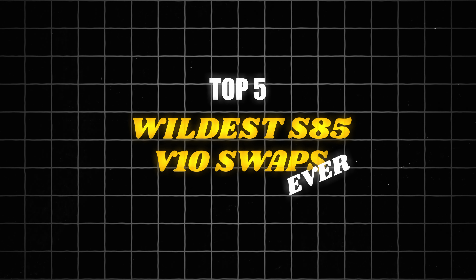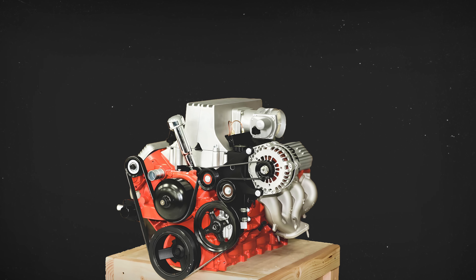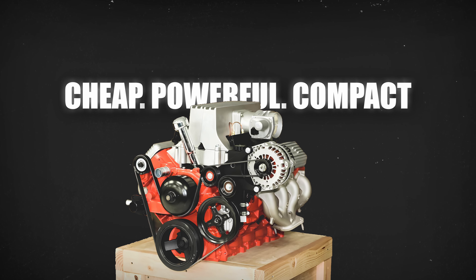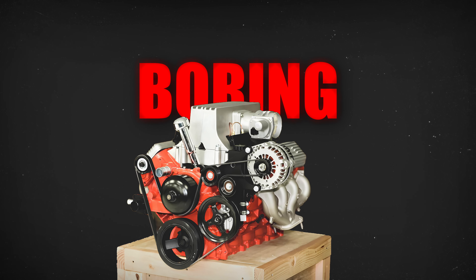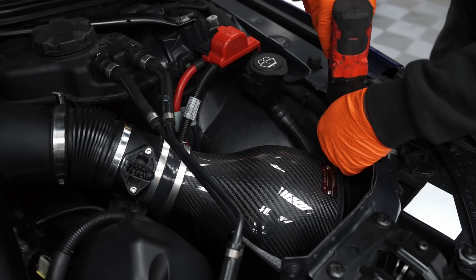5th place: Datsun 240Z. Typically, when enthusiasts do an engine swap, the engine of choice is almost always a Chevy LS. It's cheap, powerful, and fits into almost anything. The only problem with that is that it's just boring. Everyone does an LS swap — why not go with something more exotic, more interesting, and more challenging?